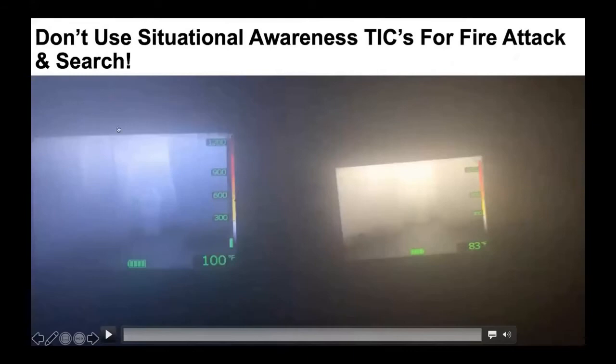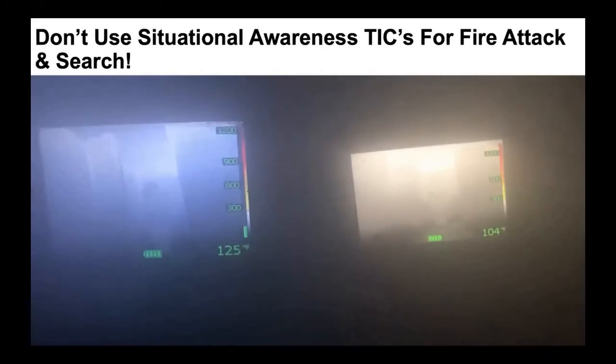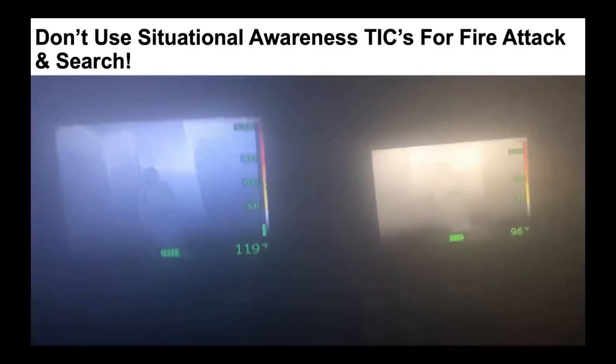Here's why you don't get these two mixed up. The camera on the right is a FLIR K2 — a situational awareness camera, around $999 to $1,400. The camera on the left is a FLIR K65, NFPA 1801-approved decision-making camera — 76,800 pixels versus 19,000 pixels. Both of these cameras are pointed at the same image. One of my instructors is approximately 15 to 20 feet away. Watch as he walks forward. Look at the camera on the right, look at the camera on the left — tell me the difference.